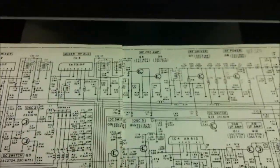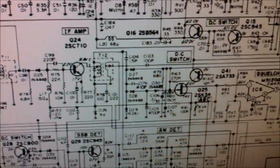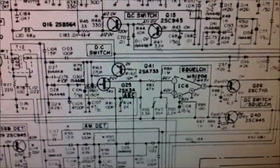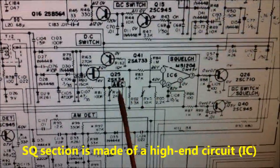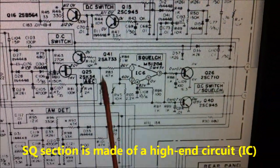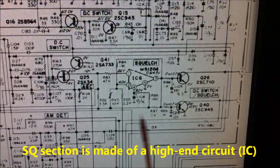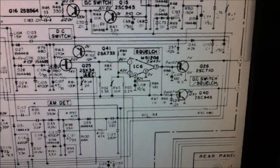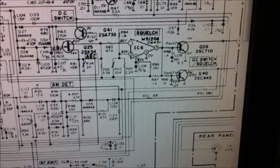Now we take a look at the precision series again. The squelch circuit is a very high-end squelch circuit with an integrated circuit — only here on this precision series, only on the Midland 7001 US version.